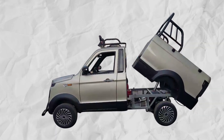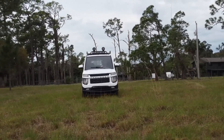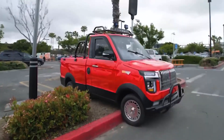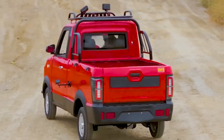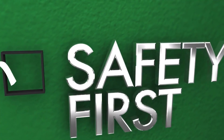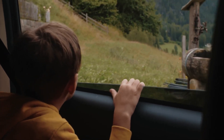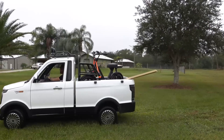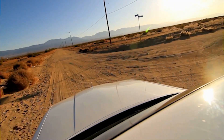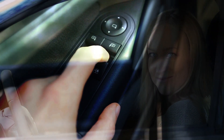One of the unexpected elements of the Changli Explorer is its construction. It features full metal body panels, a rarity in vehicles within this price range. This not only adds to the vehicle's durability, but also contributes to its overall safety. A robust metal body provides a greater sense of security, making it a more appealing option for those who prioritize safety. While power windows and doors may seem like standard features in modern vehicles, the Changli pickup truck includes these features, adding to the convenience and comfort of the driving experience.